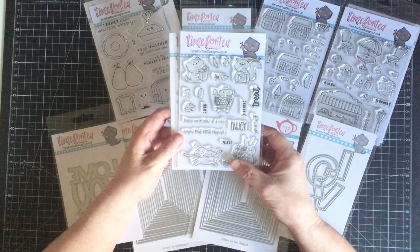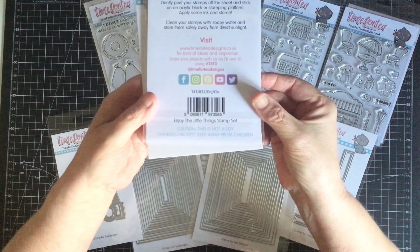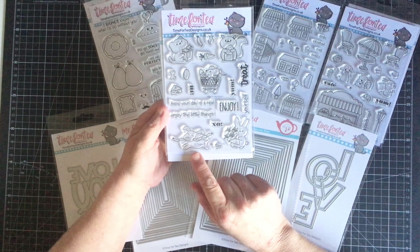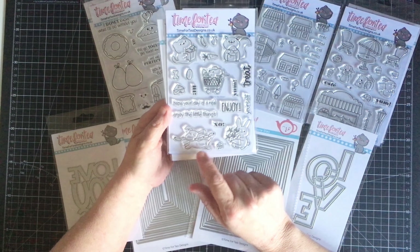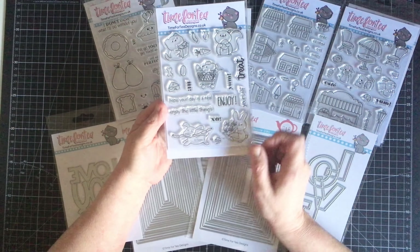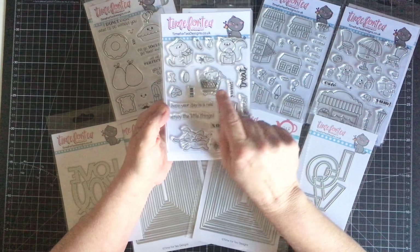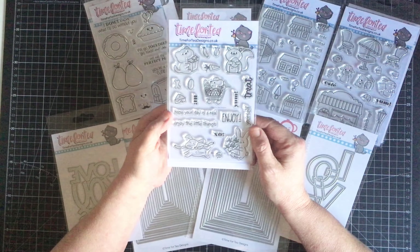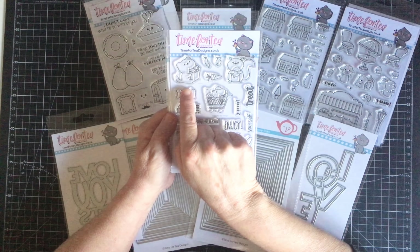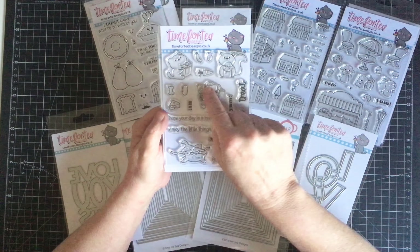The first collection I bought — the stamps and the coordinating dies — is called 'Enjoy the Little Things.' It's got lovely little images: a little rabbit holding a bunch of carrots, a cute little dog with a string of sausages who looks like he's running off with them, a little mouse in a shopping trolley with a couple of baguettes and a big smile, a plump squirrel holding an acorn, and a cat who looks very happy with her bag of fish.